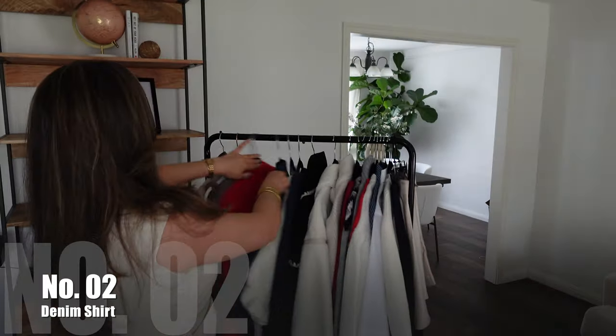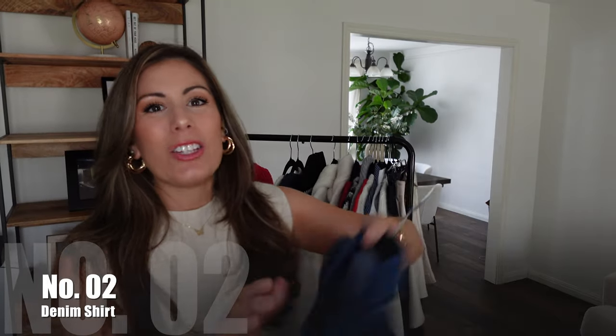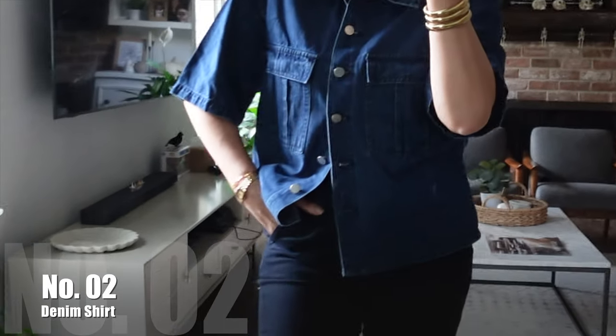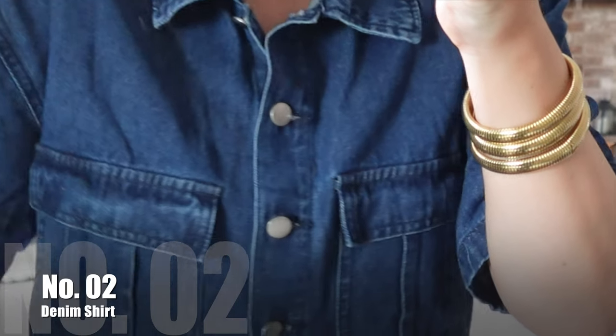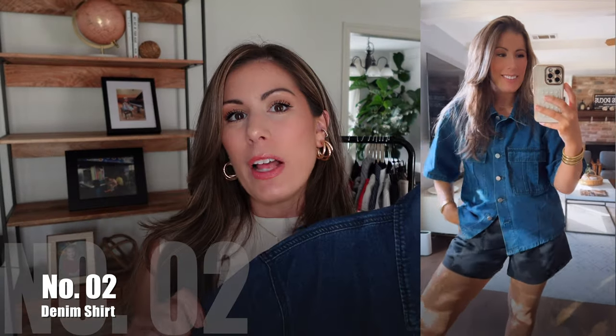My next top plays on the whole denim-on-denim trend. I have some medium wash jeans and I got this top thinking it would go together — and it really did. I love how effortless it looks when girls wear head-to-toe denim; it looks so chic. It's available in about three different blue jean shades plus a faded black. I got it in navy, size medium, and it goes from small to double XL. The medium fits a little more oversized and boxy, which is perfect for fall.